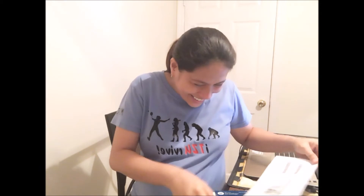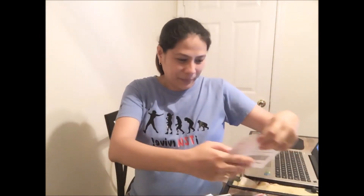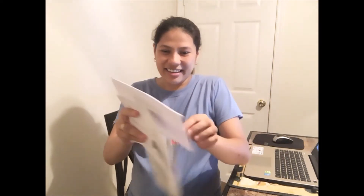Yahoo! My green card is here! Welcome to the United States of America — a guide for new immigrants. It's confirmed, it's my green card! It looks like the old design — I thought they would change the design — but whatsoever, I'm so happy it's here.